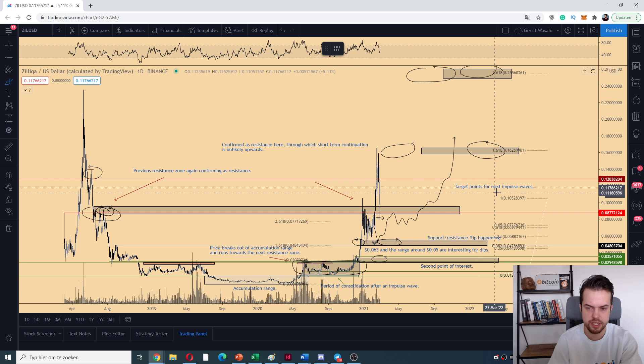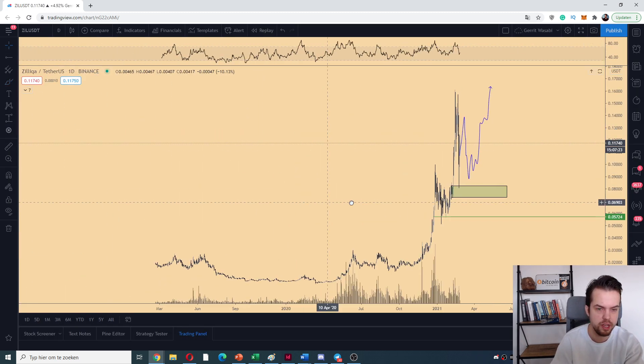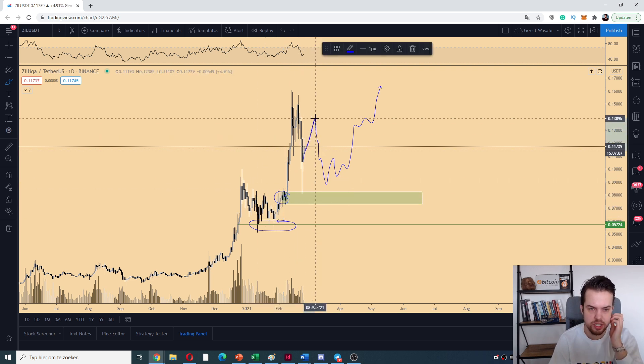For the Fibonacci extension tools: the 1 is the high, the 0 is the low before the impulse wave, and then the 1.618 is the next target zone. What you want to see in this entire construction is a previous resistance zone becoming support — so in this case the 5 cents zone becomes support in this run-up. I'll construct a clean chart to show you. This entire green zone is the area you want to see sustained for support. The critical level is that you don't want to see a drop below 5.7 cents.